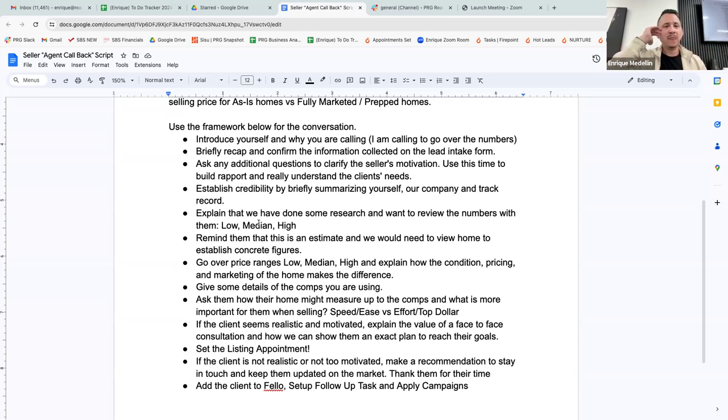Next, briefly recap and confirm the information collected the day before. Pull up the tracker where you wrote your notes and say: 'Hey, I just want to quickly reconfirm this is the right information. It looks like you want to move because you guys are trying to downsize — kids have moved out, the home's getting too big, and you've already identified a neighborhood you want to move into. Is that still the case?' If I want to dig a little deeper, I'd say, 'Hey, tell me — what neighborhood are you looking at?' Use that opportunity to build rapport.